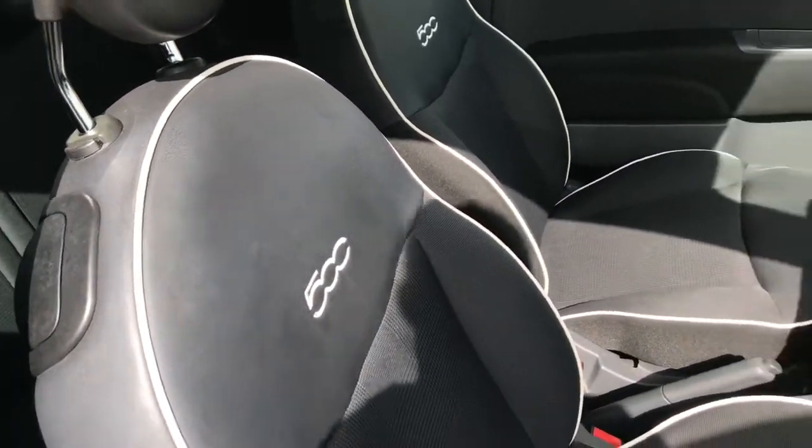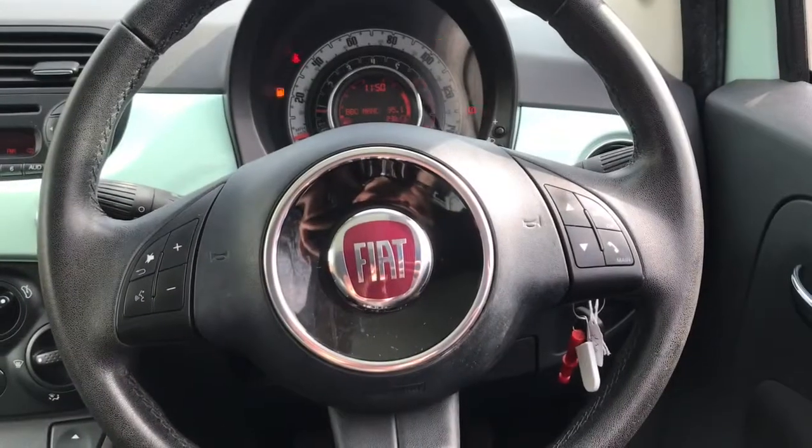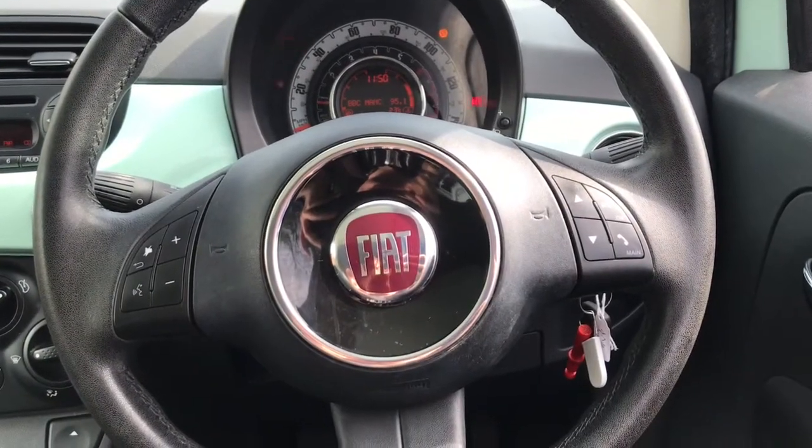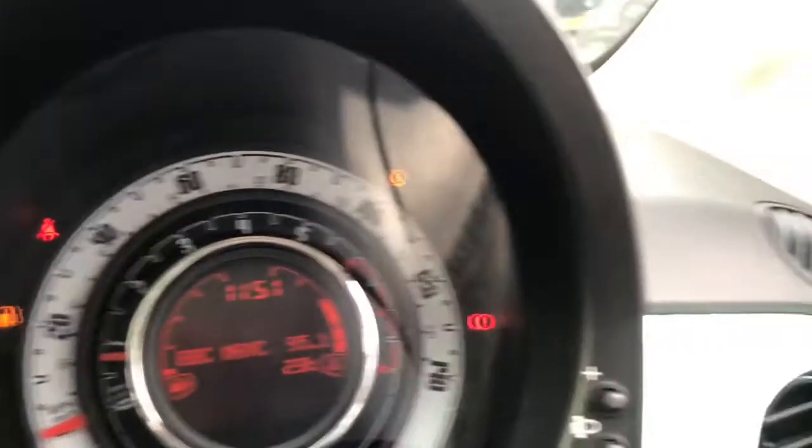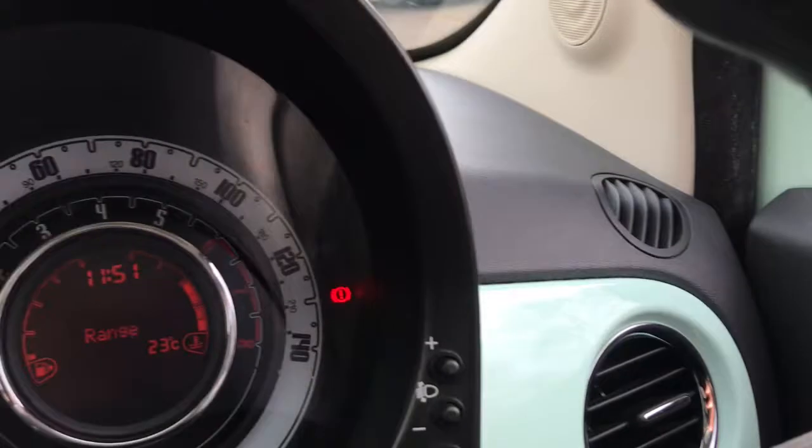The seats are looking really smart. Looking at the steering wheel, it has plenty of buttons on there to control the telephone and the radio.